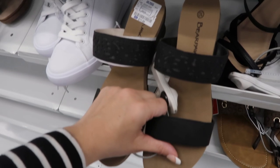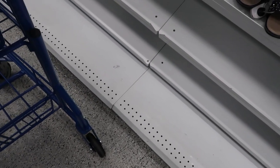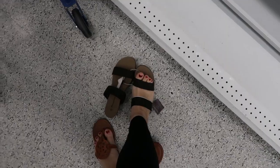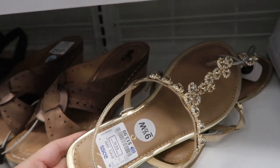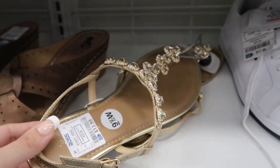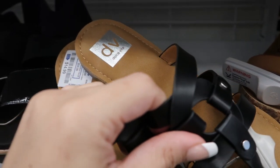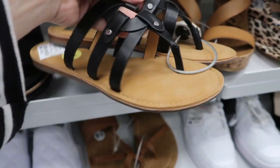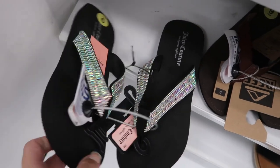Here's another pair of Bear Paws for $11.99. These white Pumas are really cute — $29.99. We saw these last time; they're really cute and only $13.99. Here are some really cute flip flops from Dolce Vita for $14.99.